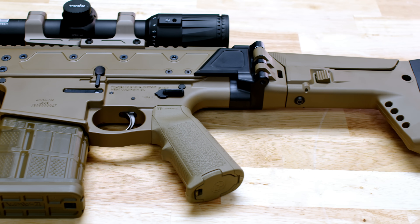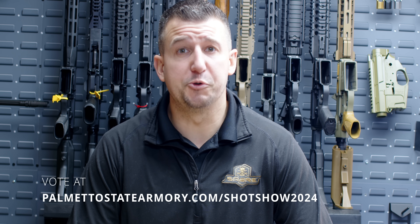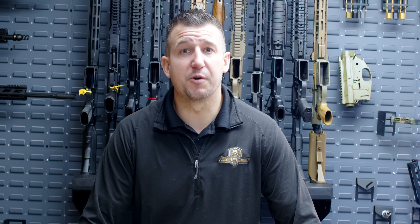All of these concept guns are guns that we are going to be working on, but we want your feedback to help us prioritize which ones you want us to work on first. Remember, we can do anything, but we can't do everything, so we want your help.